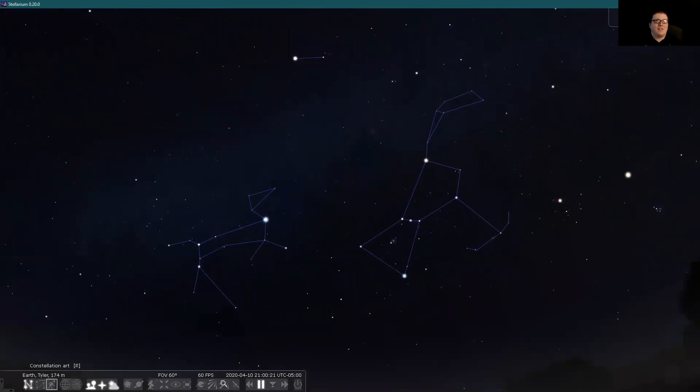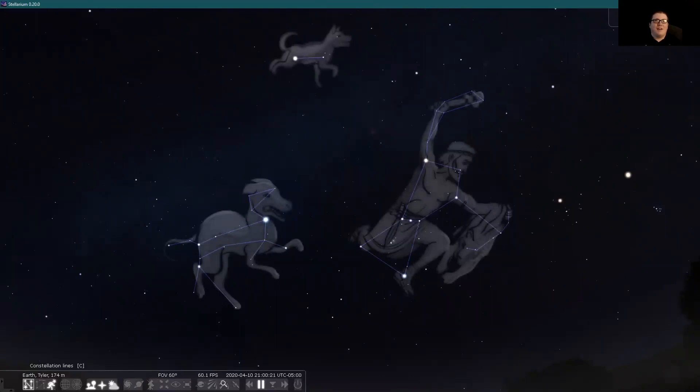Let's bring the full view and turn off the lines. We have the hunter Orion with his hunting bow, Canis Major the big dog — one of Orion's hunting dogs — and our third constellation, Canis Minor. I'm a big fan of Canis Minor — he's pretty cute. Bringing back the lines, I think Canis Minor is a little bit more of a hot dog: he's made of only one line. I love that.